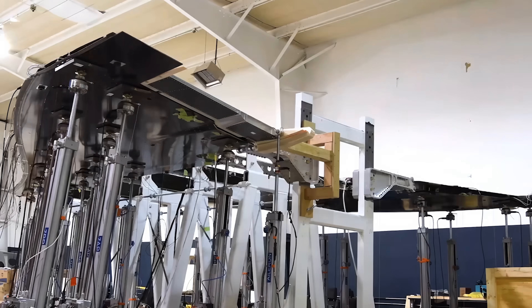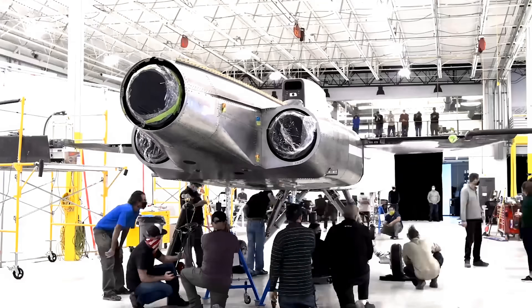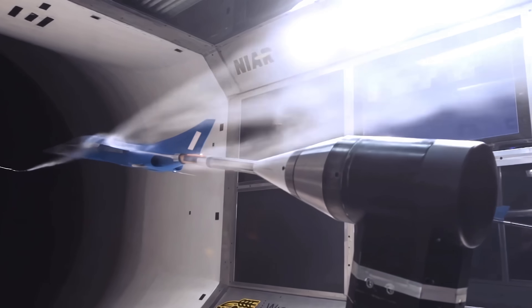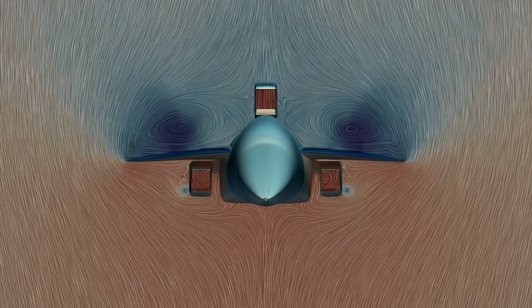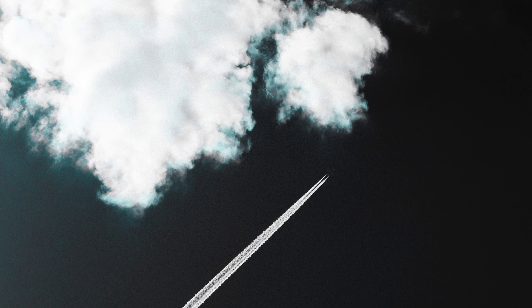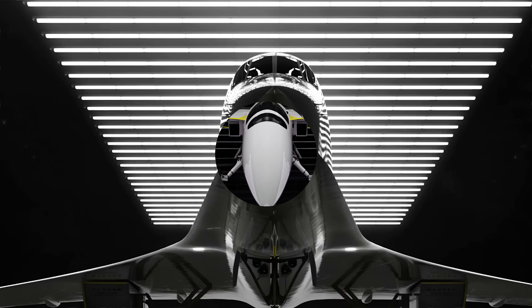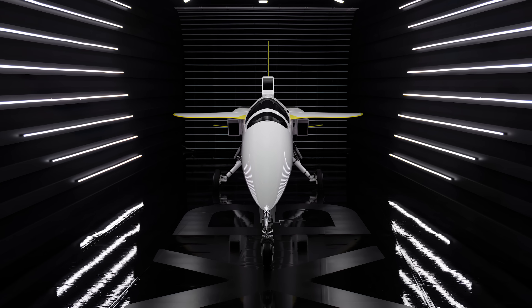The fuselage is made from a mix of high-strength, low-weight carbon composite and 3D-printed materials. A trio of state-of-the-art engines provides over 12,000 pounds of thrust, enabling the XB1 to crack the sound barrier and propel forward in excess of Mach 2.2, or 1,680 miles per hour.